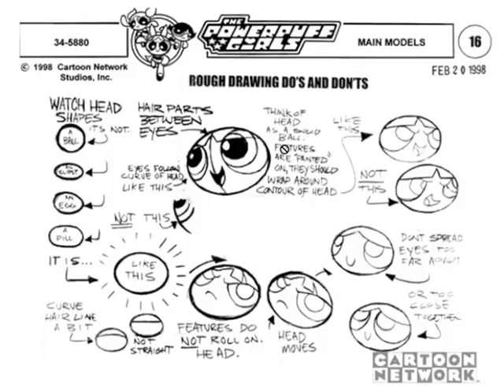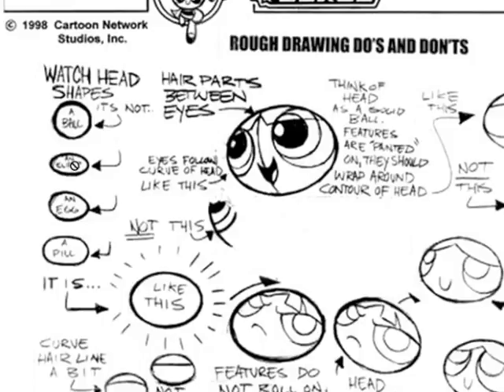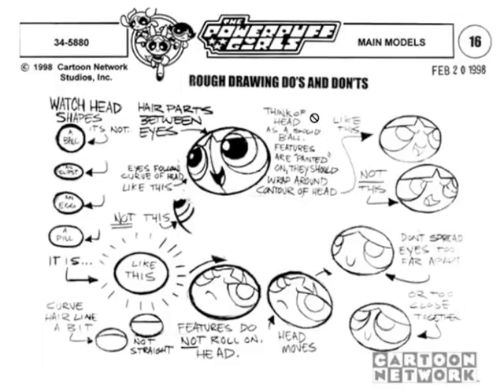See how specific they're getting — it's not a ball, not an ellipse, not an egg, it's a pill. That middle part is wider on a pill than on an ellipse. Think of the head as a ball with features painted on — the features should wrap around the contour of the head. The features are fairly flat on the Powerpuff Girls, but the head itself has volume, and that's important to remember.